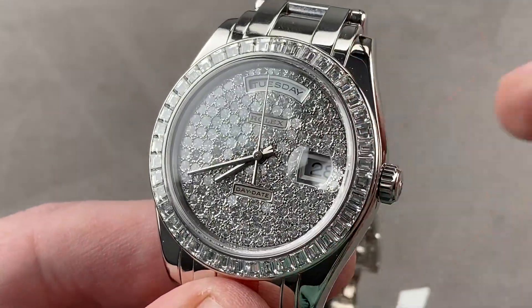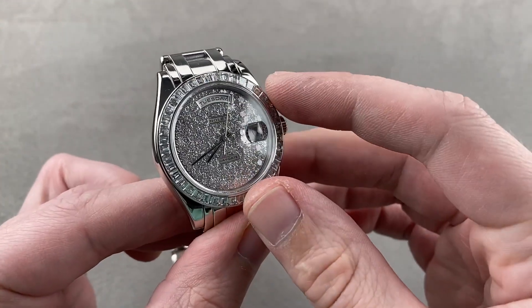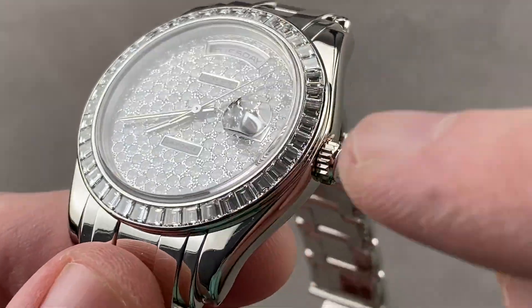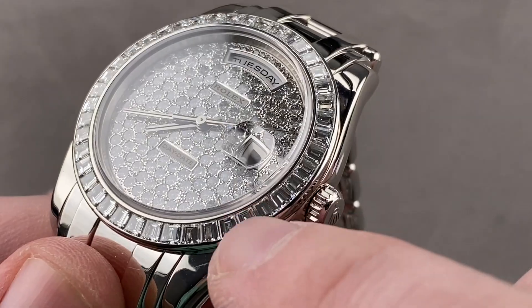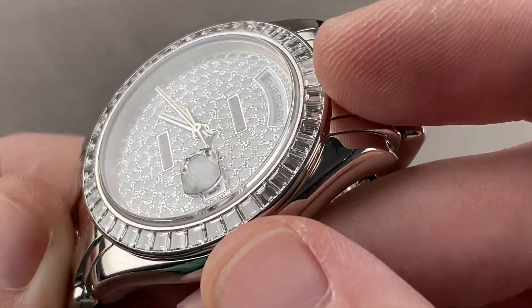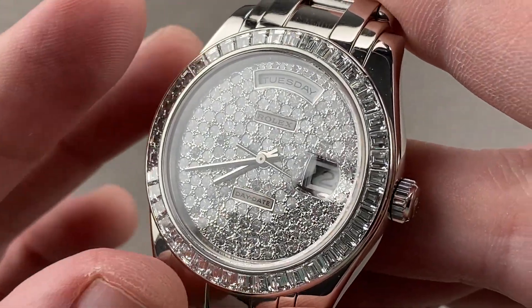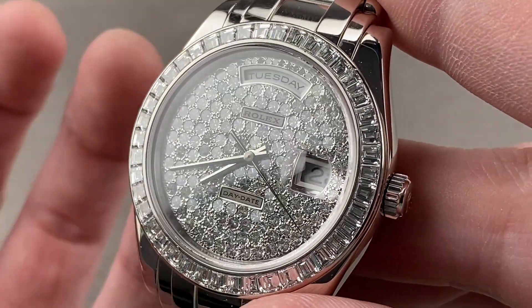The bezel is extraordinary and, like the dial, is a handcrafted component. You'll appreciate two different gem types set into this watch. On the bezel, we have an invisible setting for baguette gems — there are no pincers visible, just the inner and outer bezel with the channel of baguettes inboard. Rolex uses optical scanners to ensure the carats, color, and clarity of the gems are always identical, so you never see a size or shading gradient.